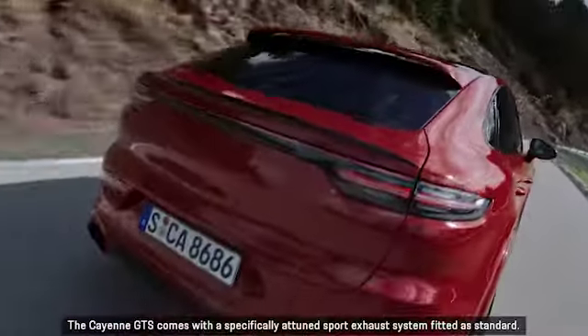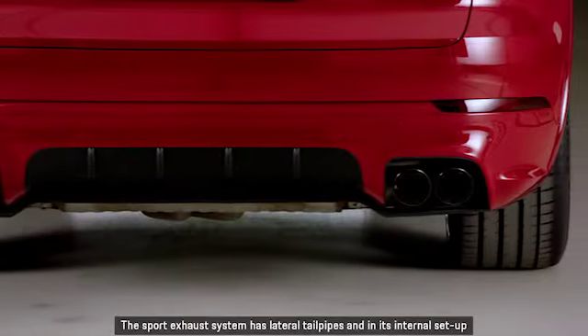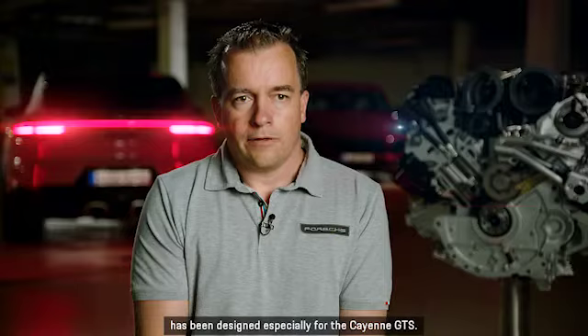The Cayenne GTS comes with a specifically attuned sport exhaust system fitted as standard. The sport exhaust system has lateral tailpipes and, in its internal setup, has been designed especially for the Cayenne GTS.